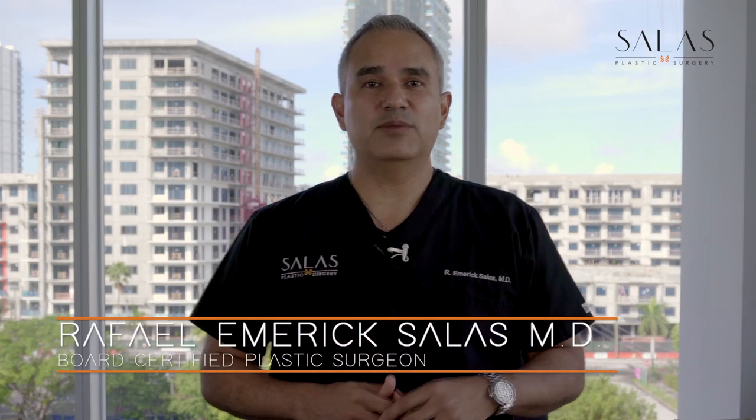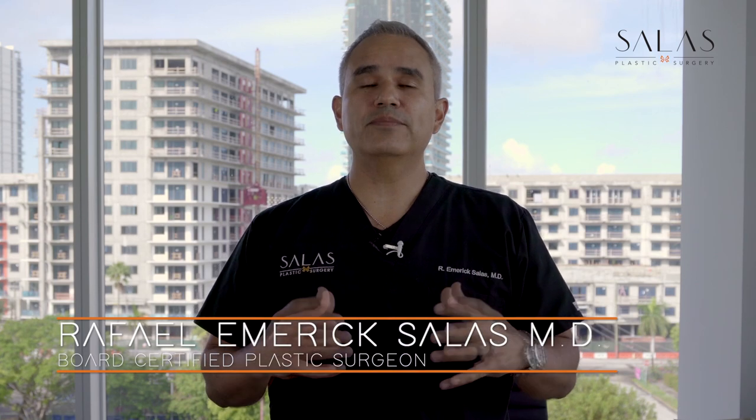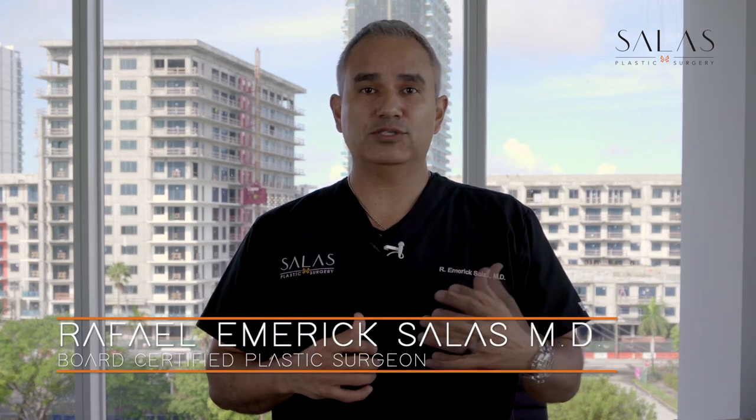Hey everyone, this is Dr. Raphael Emmerich Salas. I'm your board-certified plastic surgeon, and this is your Plastic Surgery Nip — a collection of important bits of information to help you in your plastic surgery journey. Give me a couple of minutes, and I'll give you the power of knowledge so you can make better decisions to reach your aesthetic goals.